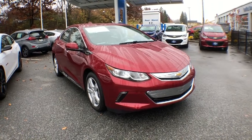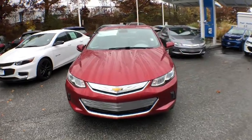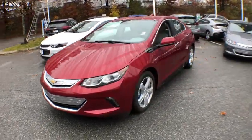2019 Chevrolet Volt. The Chevy Volt can drive up to 40 miles a day without a drop of gas. Here are some of this vehicle's great options.